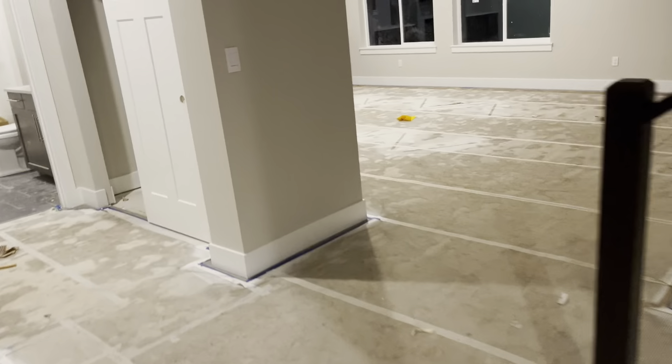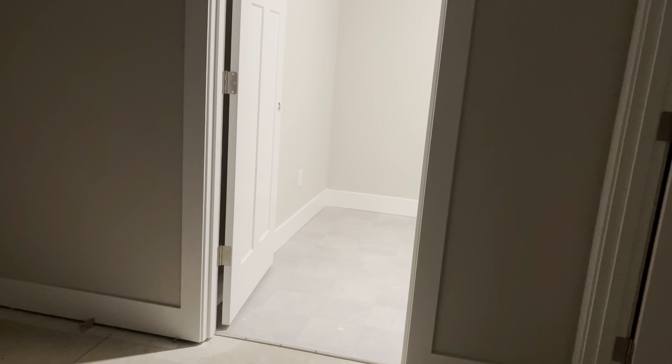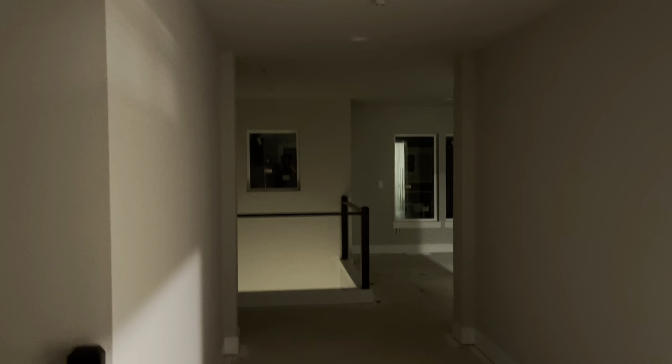Heading upstairs — very nice. The flooring isn't in yet up here, but it's going to be the same ash oak as downstairs. No lights on the stairwell. The staircase goes up and comes around with nice wooden handrails; they'll be metal or glass depending on the style chosen. It opens up into a nice floor space.